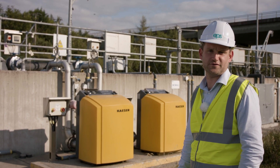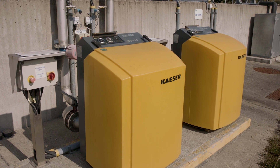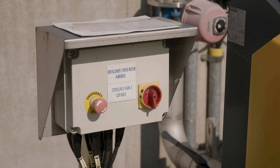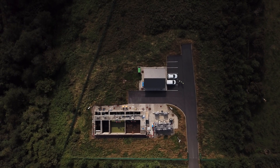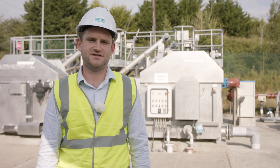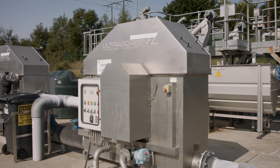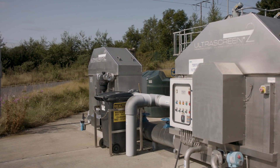Air is delivered into the treatment process using these air blowers. The noise from the blowers is reduced by the acoustic covers and can be reduced further by placing enclosures. This tertiary treatment system removes any residual solids and nutrients after the biological treatment stage, playing a key role in ensuring compliance with the strict discharge consent for this site.